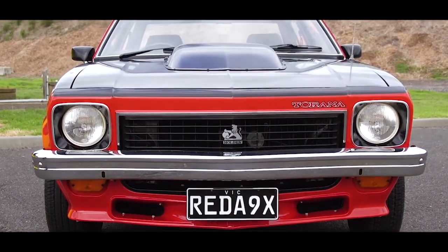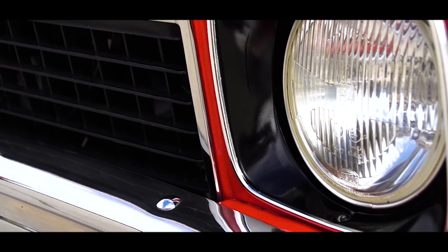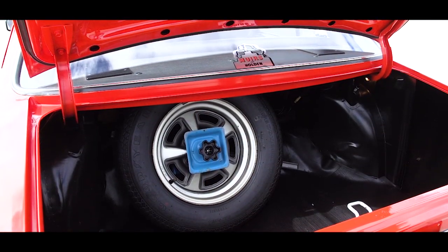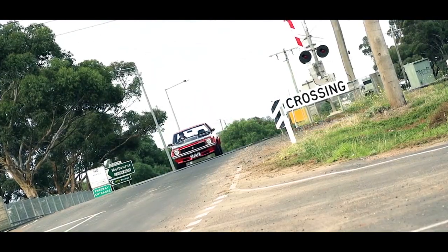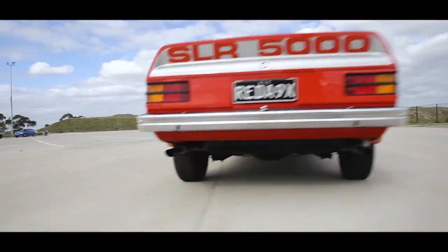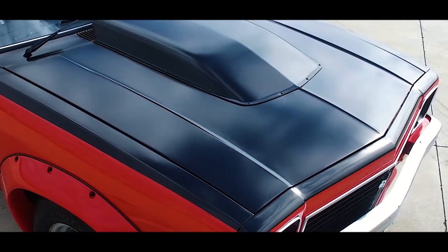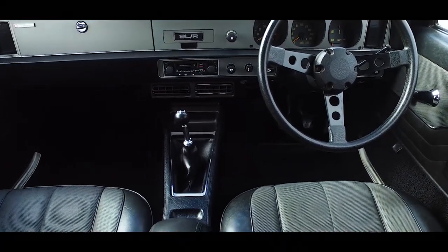This is a special car because it was built to do one thing — win races at Bathurst. My first car was a Torana; it was a six-cylinder SL, and I've owned another six. I just love the look. They look mean — there's nothing like them on the road. I'd always wanted the A9X, and when I had the opportunity to buy one, I jumped at it. The only thing I've done to the car since I've owned it is clean and polish it. I just want to keep it original and stock standard.